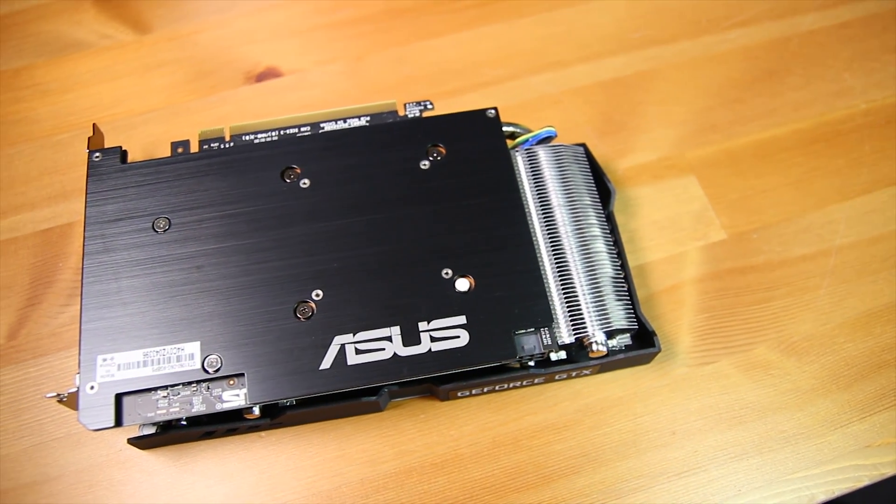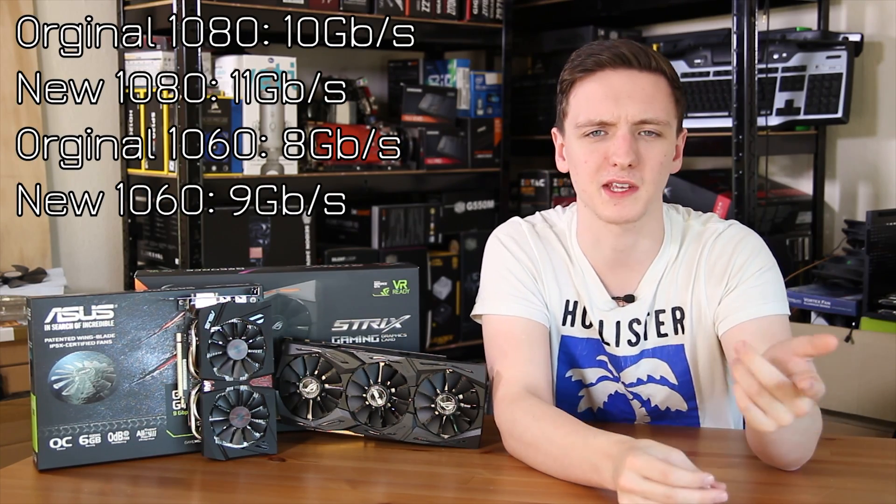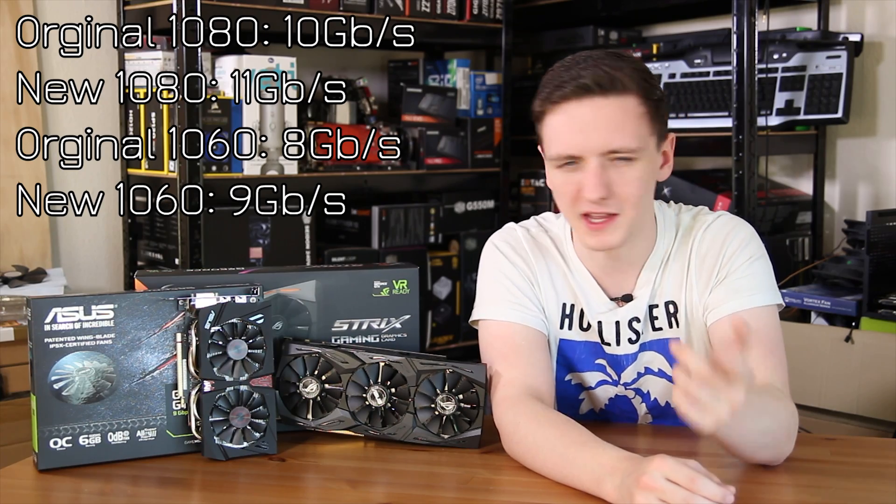Since we know that these cards are pretty stylish — both of them have rather nice backplates, although the 1080 model has the RGB backplate that just looks utterly glorious when all plugged in — we want to know more about the performance difference, especially between the original 1080 with the standard 9 gigabits per second memory and the original 1060 with, I believe, 7 gigabits per second memory.